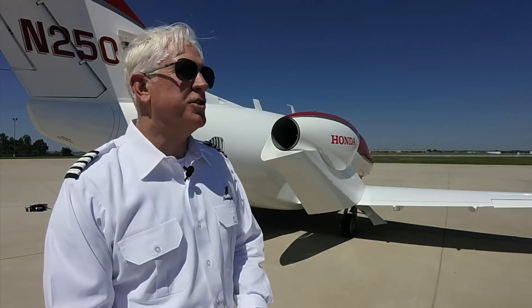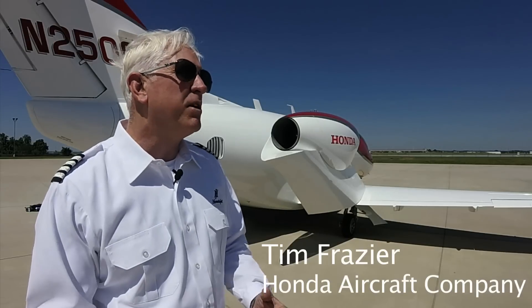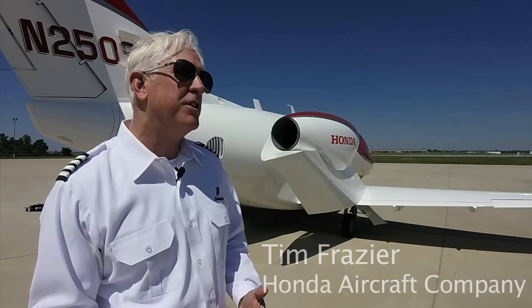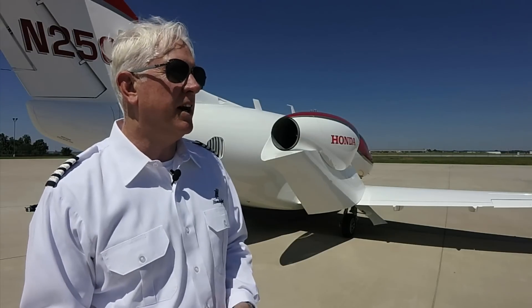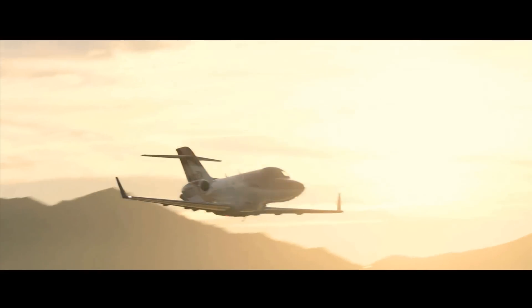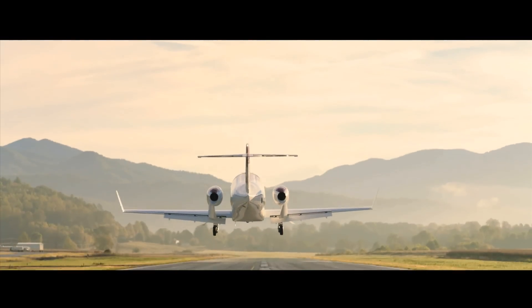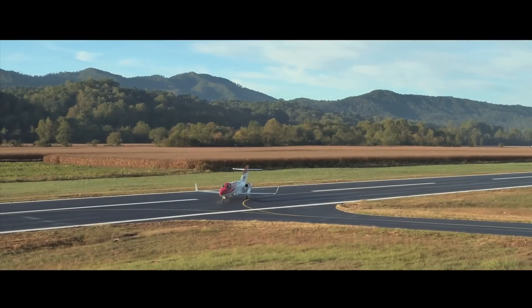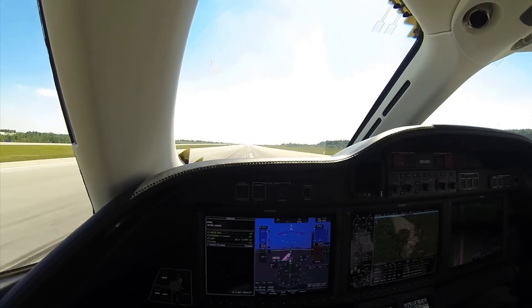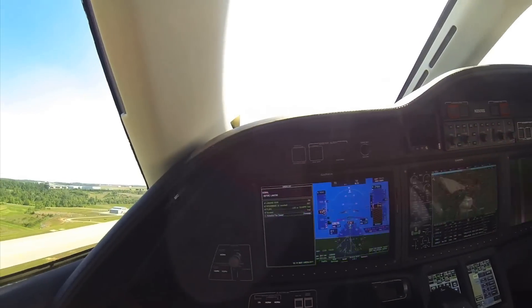The HondaJet was certified in December of 2015. Some of the specs on the airplane include a maximum altitude of flight level 430. The aircraft will go at 422 knots true at flight level 310, and the range is 1,223 nautical miles. On climb out, the airplane will do 3,990 feet per minute, and it takes approximately 26 minutes to get to flight level 430.